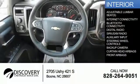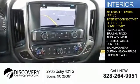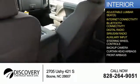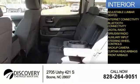Inside you'll find adjustable lumbar seats, internet connectivity, Bluetooth connectivity, digital radio, Sirius XM satellite radio, an auxiliary input, steering wheel controls, a backup camera, curtain head airbags, and front airbags.